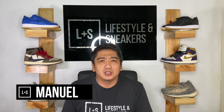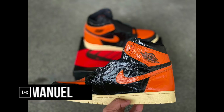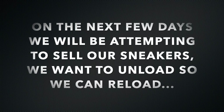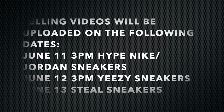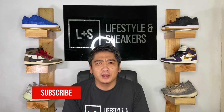Guys, on this video, you're about to see a lot of heat. Let's go! What's up, LNS fam, Manuel here.